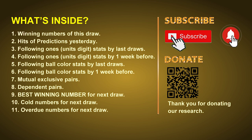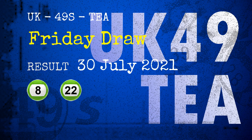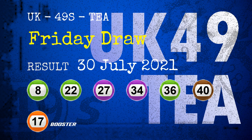Now let's go. The winning numbers of Friday July 30th 2021 are 08, 22, 27, 34, 36, 40, and the booster number is 17.